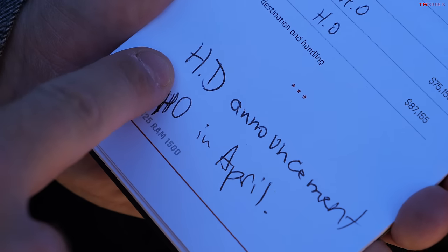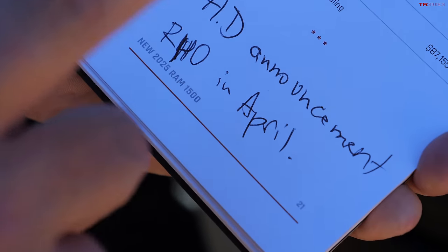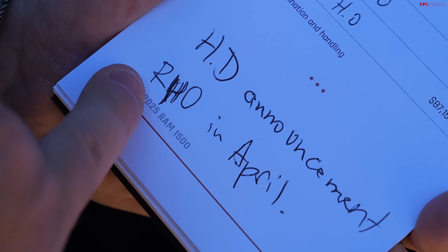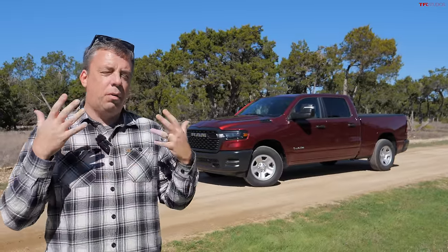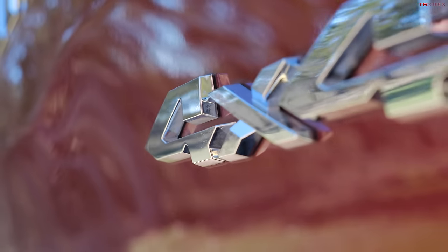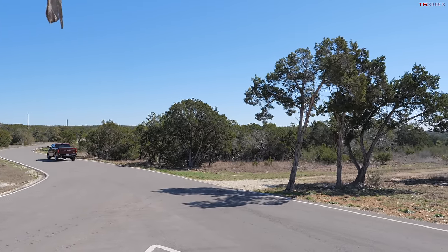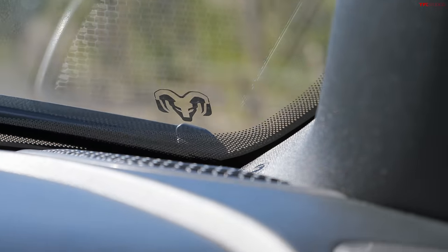RAM also told me that 2024 is really the year of the RAM truck — by the end of this year they'll show something new for the heavy-duty lineup, hopefully a significant redesign. In April 2024, the RHO high-performance RAM 1500 will also be unveiled, expected to have TRX suspension and turbocharged power with 540 horsepower. For this Tradesman as tested: the base two-wheel-drive starts at $42,270, but add four-wheel drive, crew cab, the towing package and more, and this truck stickers at $54,580 — approaching $55,000.